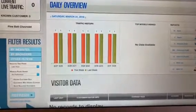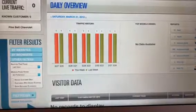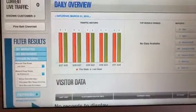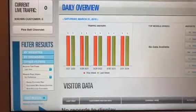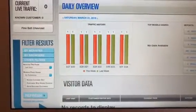Hey everybody, this is Sean V. Bradley, president of Dealer Synergy. Yesterday I posted about VIN Solutions. I talked about creating custom action plans and customizing your CRM. Too many dealers basically just use the default action plans and statuses in the CRM — not us, not at Dealer Synergy.